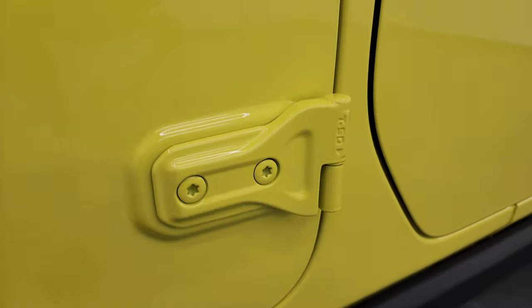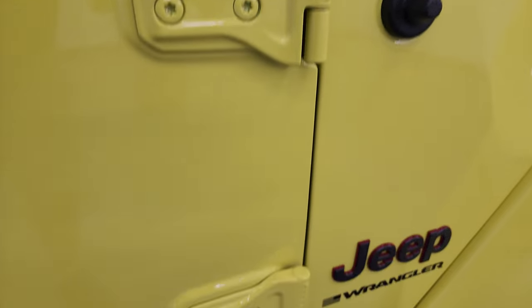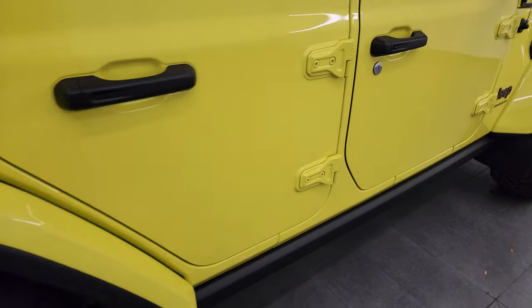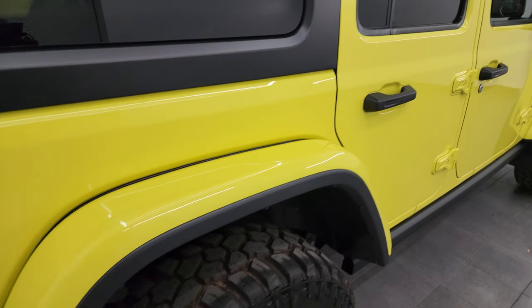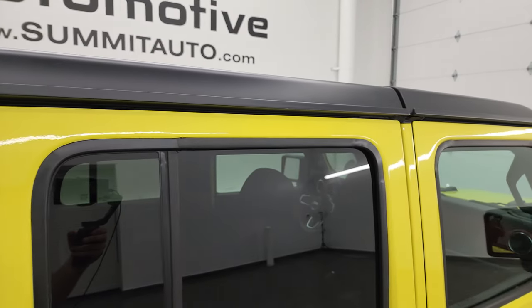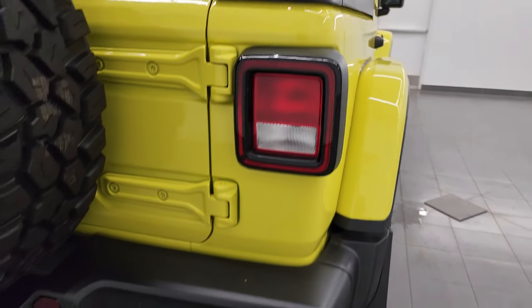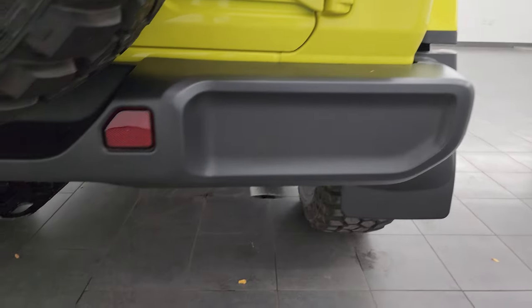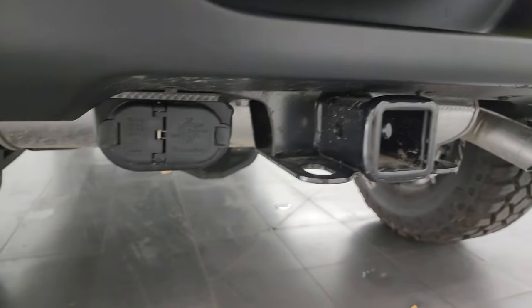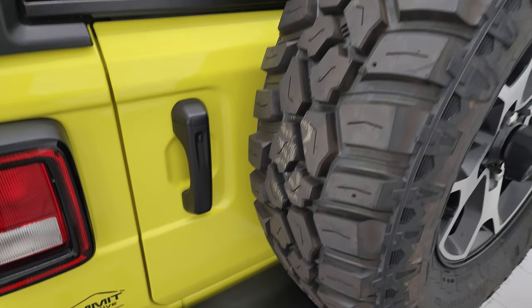Lower rockers look great, you get the rock rails on there. I always like showing the hinges on these Wranglers because they have been known to corrode — maybe not ones with this low of mileage. This one's got less than 2,000 miles. Rear fender looks great. The hard top — no major chips or scuffs on that. Rear bumper is in great shape. It does come with the full towing package with the receiver hitch, four pin and seven pin wiring. You also get the red shocks and the red tow hook, part of that Rubicon package.